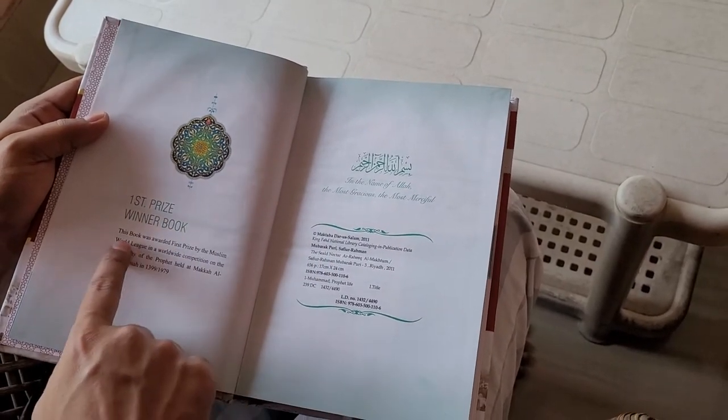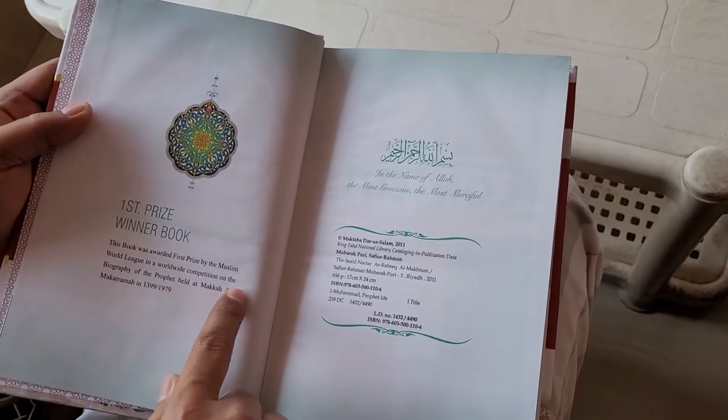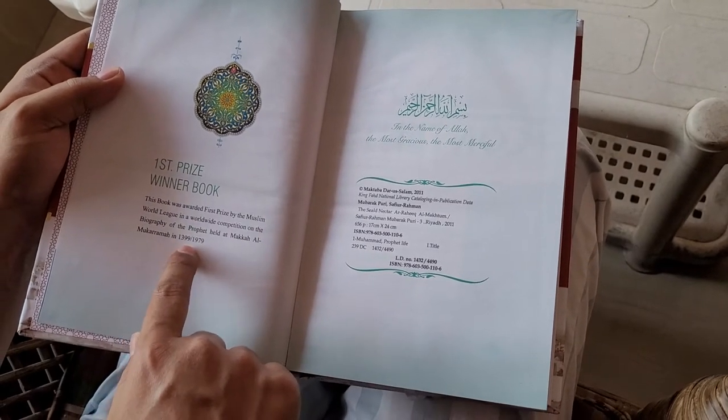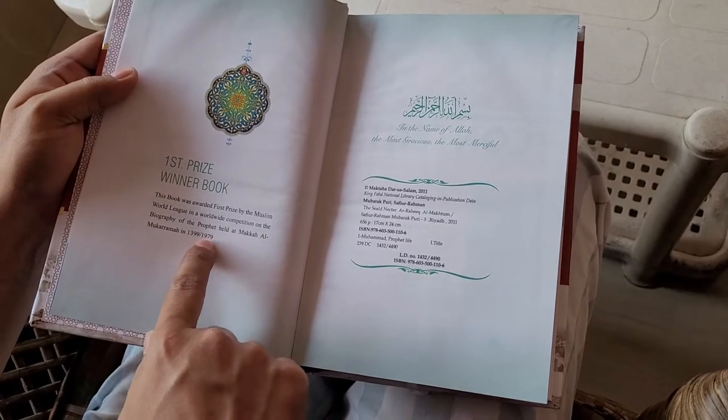This book was awarded first prize by the Muslim world in a worldwide competition on the biography of the Prophet, held at Makkah al-Mukarramah in 1399 Hijri, which corresponds to 1979 in the Gregorian calendar.